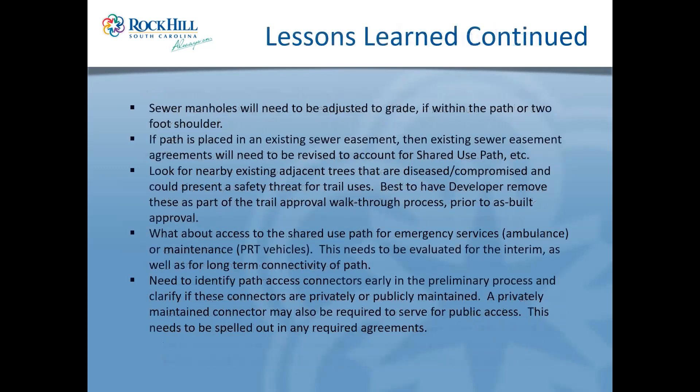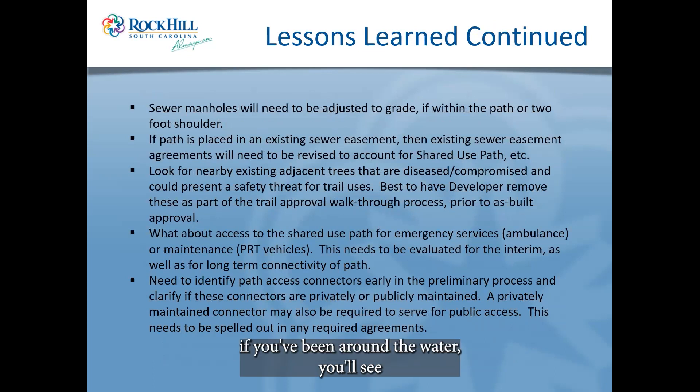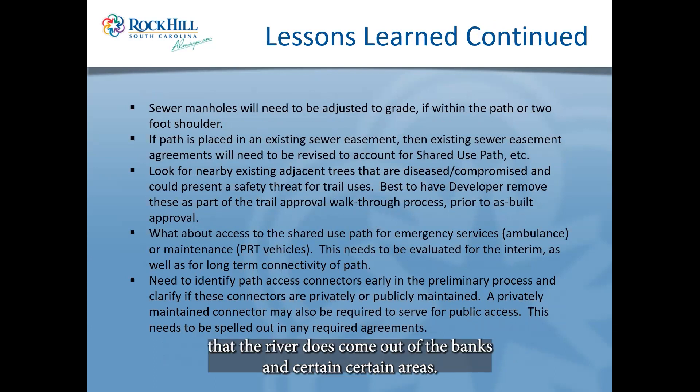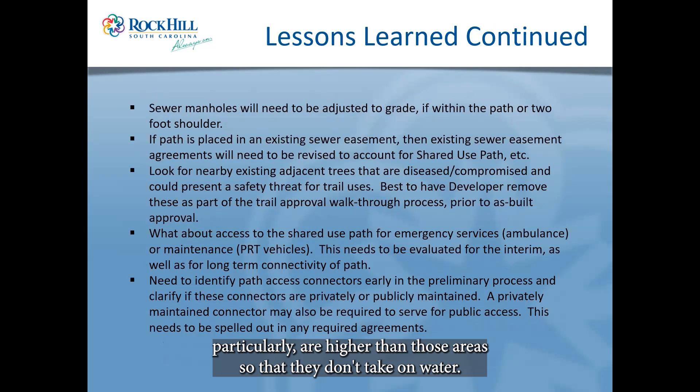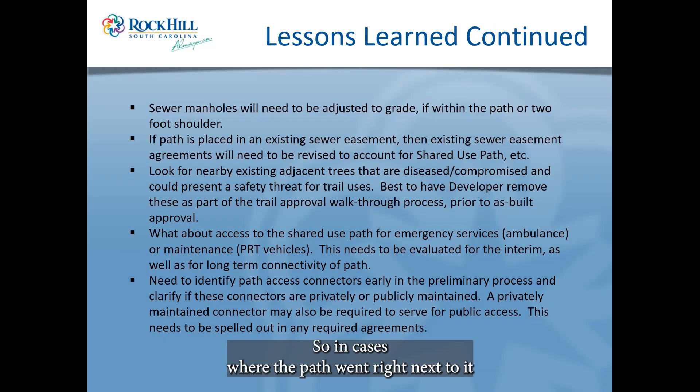We also found sewer manholes that needed to be adjusted. Near water you'll often see manholes with stacks that go up four or five feet — that's to protect sewer lines from taking on water if beavers dam things up or the river comes out of its banks. We want manholes to be higher than flood-prone areas so they don't take on water that then has to be treated. In cases where the path went next to or over a manhole, we adjusted them — moved them, affected the grade, or raised the path up to that area and back down.